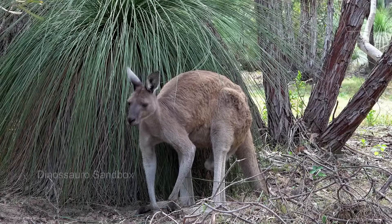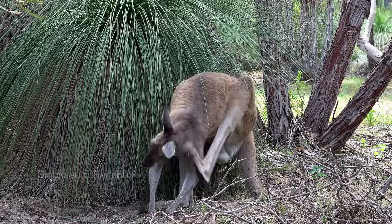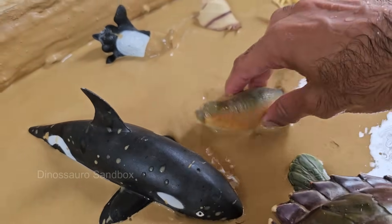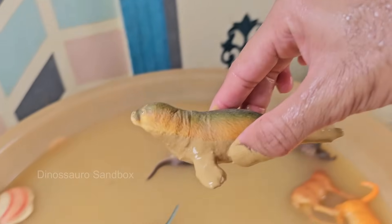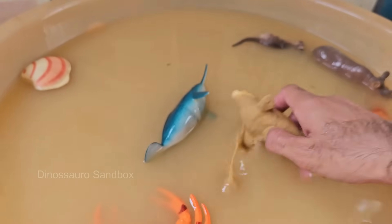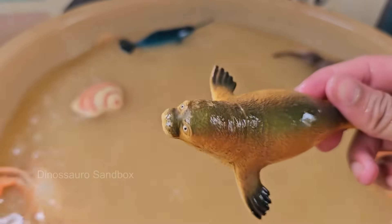Seals are part of a group of marine mammals known as pinnipeds, which also includes sea lions and walruses. Seals live in oceans all over the world, from the icy waters of the Arctic and Antarctic to temperate and even tropical seas.